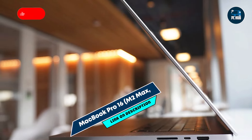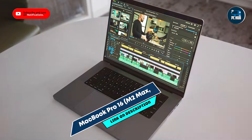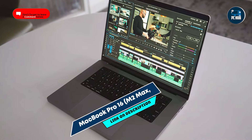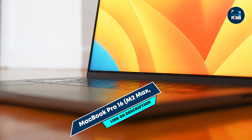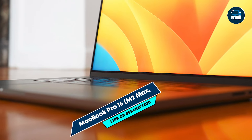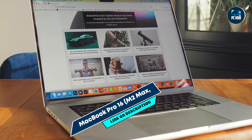Built with a durable aluminum chassis, the MacBook Pro 16 is designed to withstand the demands of professional use and travel. Its solid construction ensures long-term reliability and performance, making it an excellent choice for photographers seeking a high-performance and durable laptop for their editing needs.